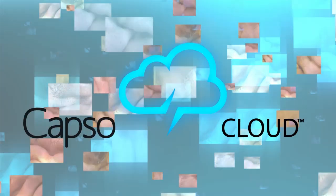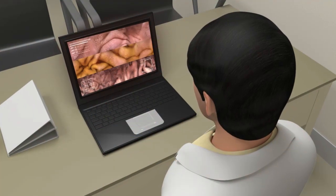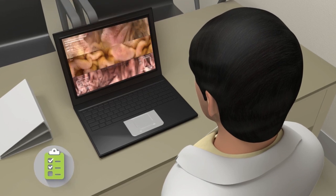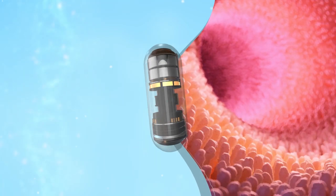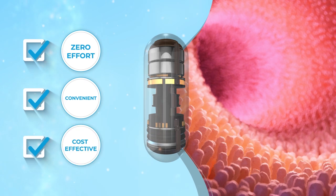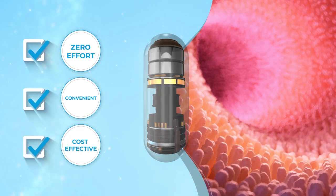CapsuCloud is a secure, no-charge cloud-based service providing both the cleaning and downloading of the images and allows doctors to access videos remotely to review and create a report, speeding up diagnosis. This zero-effort, convenient choice for capsule endoscopy is cost-effective and delivers a clear and complete study.